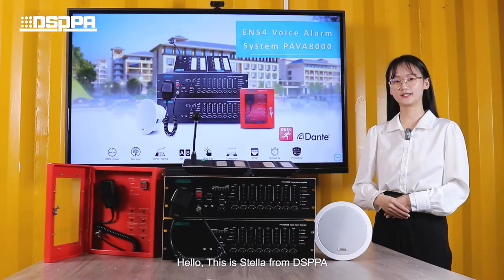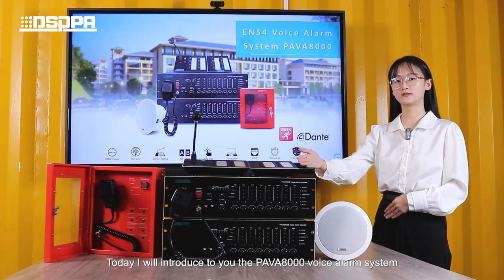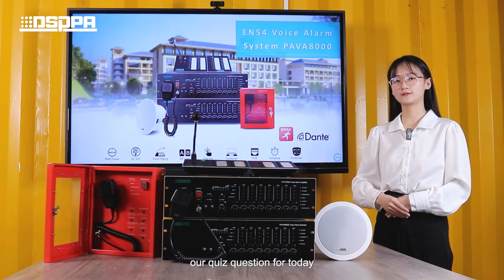Hello, this is Stella from DSPPA. Today I will introduce to you the PAVA-8000 voice alarm system. Before we find out more about this system, I have a quiz question for today.